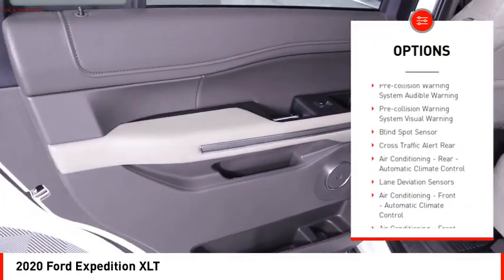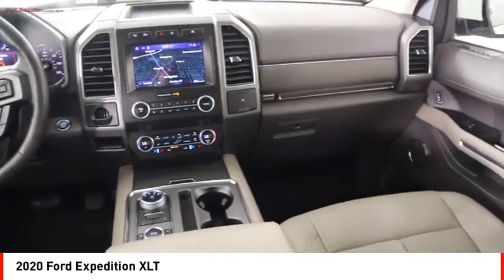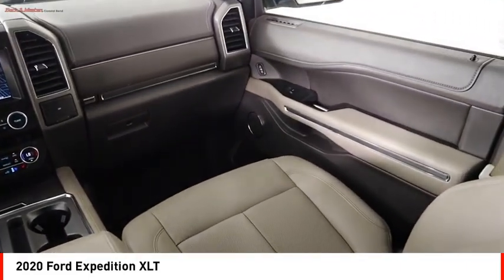Traction control, stability control, front suspension type strut, roll stability control, daytime running lights, fog lights.